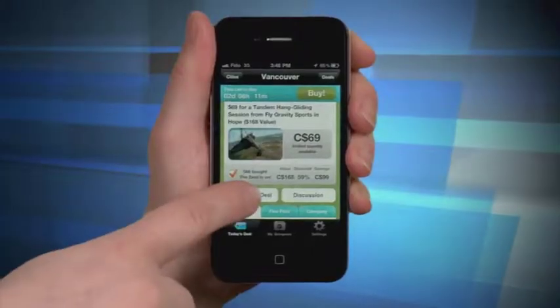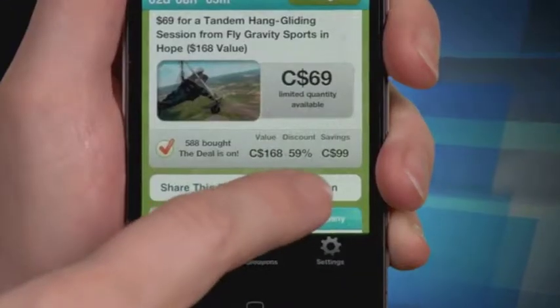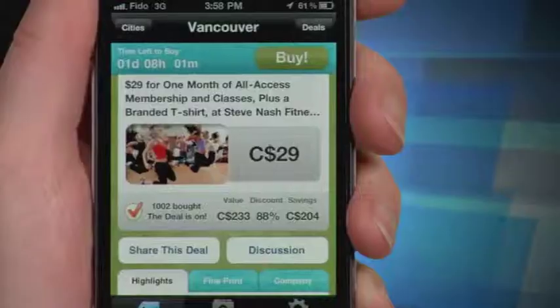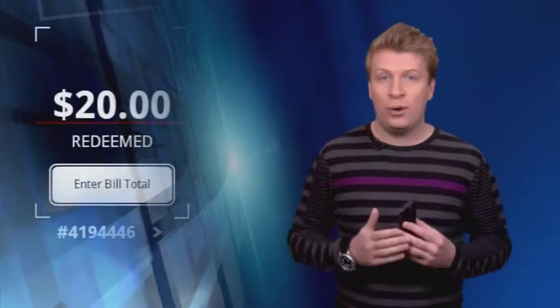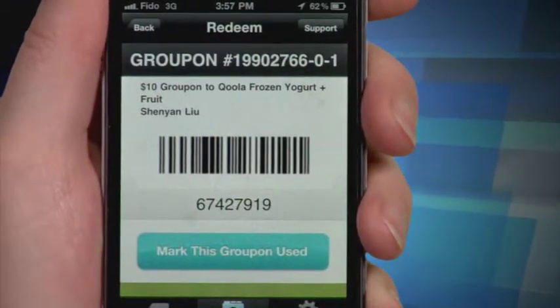Once you see a great deal, you can share it with your friends using Facebook, Twitter or email, and even discuss the deals to get more information before you decide to buy in. You can subscribe for push and email notifications depending on which area you're in. You can buy the Groupon right on your phone — no need to access the website for transactions. Then head to the store, pull the Groupon up on your screen and make your purchase using your Groupon discount. There's even a green side: you don't have to print anything. Just show your phone with the purchase deal on it and away you go.